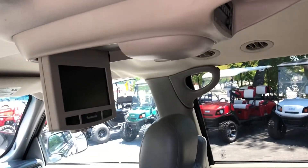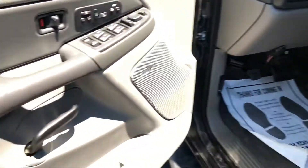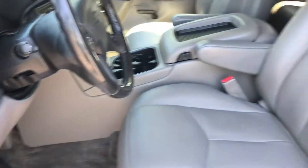DVD — not sure if it works, I didn't mess with it. This side: heated seats. Driver's seat's nice. Power.